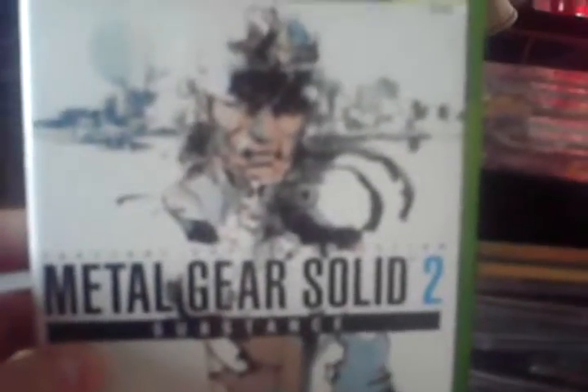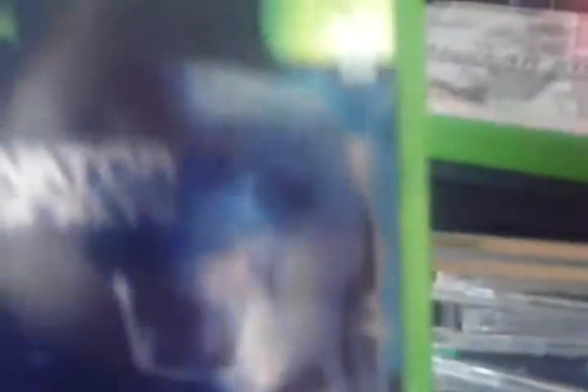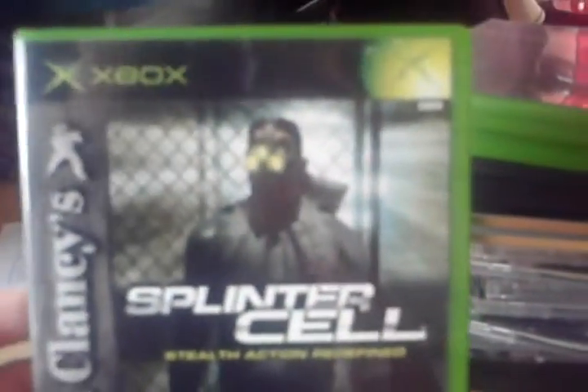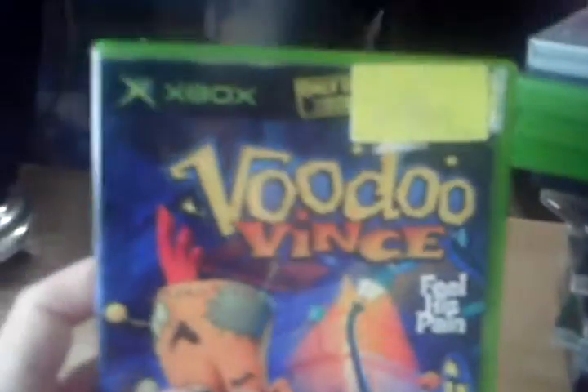Now on to the Xbox games. Metal Gear Solid 2 Substance. Terminator Dawn of Fate. Another Splinter Cell — Stealth Action Redefined. Need for Speed Hot Pursuit 2. And Voodoo Vents.